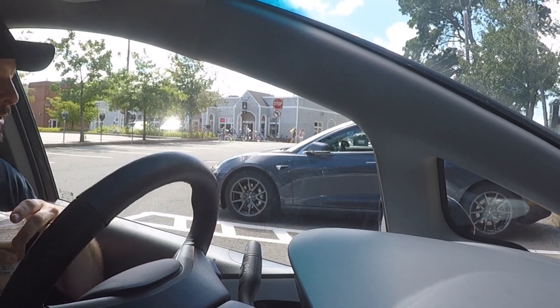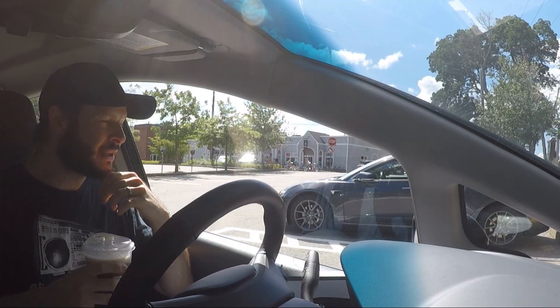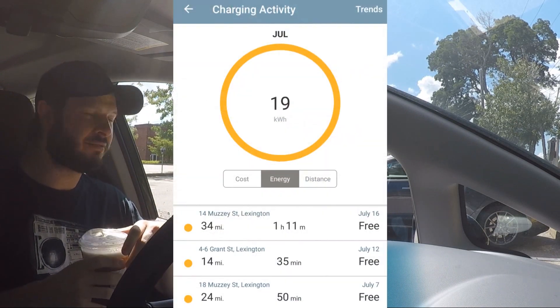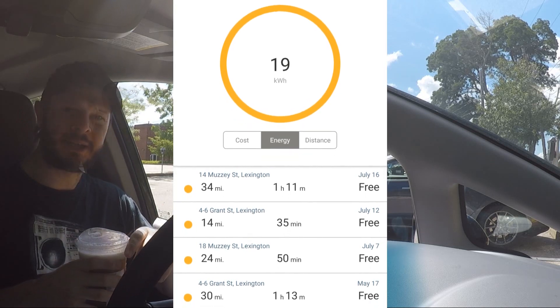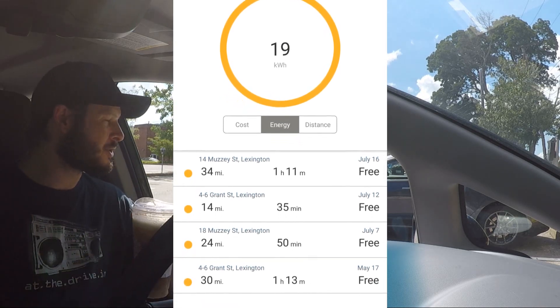That's about 30 or 40 minutes, and it's good for about 10 to 15 miles maybe. So you can see that for a quick break — a quick coffee break — it's not really worth a lot of your time.